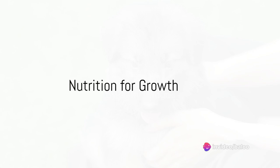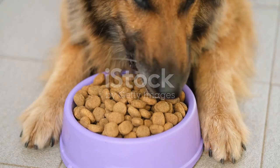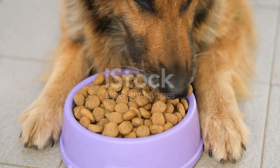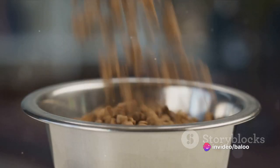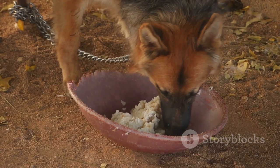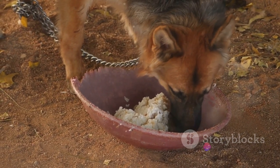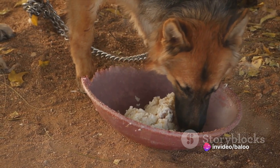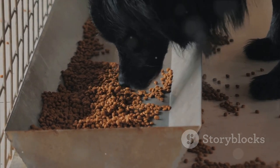Proper nutrition is essential for your pup's growth and development. When it comes to feeding your German Shepherd puppy, it's not just about filling their belly — it's about fueling their growth and development. This is where the importance of high-quality puppy food, specifically designed for large breeds, comes into play. German Shepherds are classified as a large breed with unique nutritional needs. Their bodies are growing at a rapid pace, so large breed puppy food is specifically formulated to provide the right balance of nutrients to support healthy development.